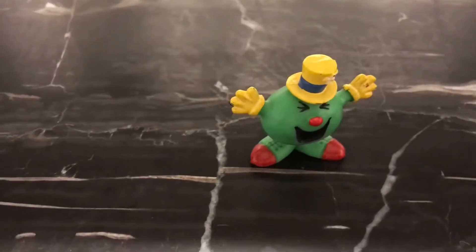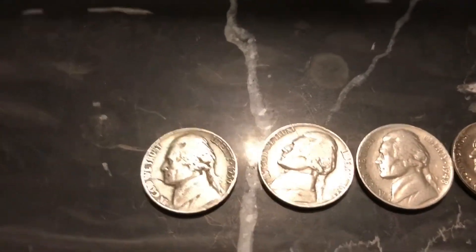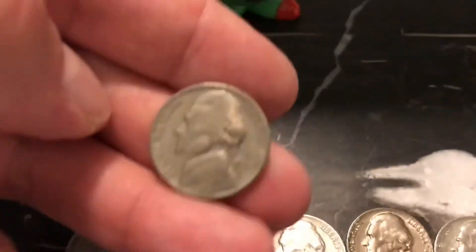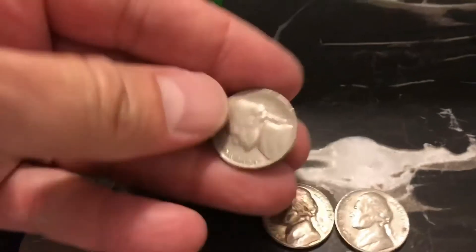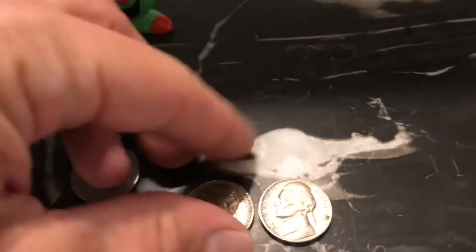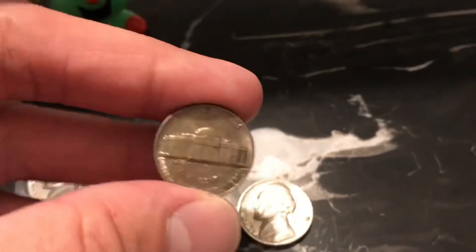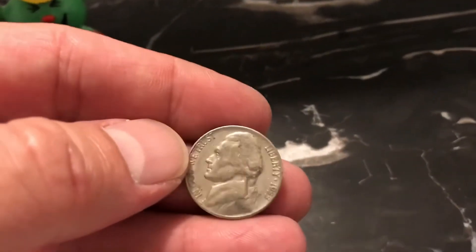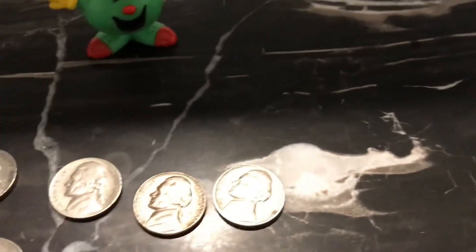First ten rolls down. What'd we get? 1939, plain date, so I won't flip it. Same with the 41 — still pretty cool, but it's not a D or an S. And then we got a 48S, which is pretty nice. Got a 55, and a 55D. I'd rather have a 50D, but that's another story. I'll keep looking. On to the next ten rolls.